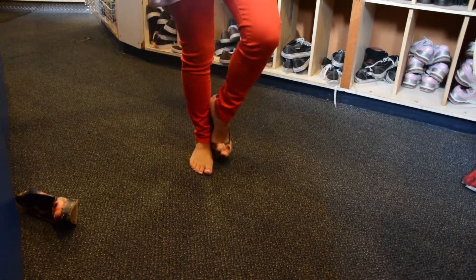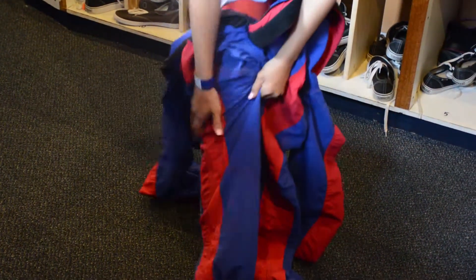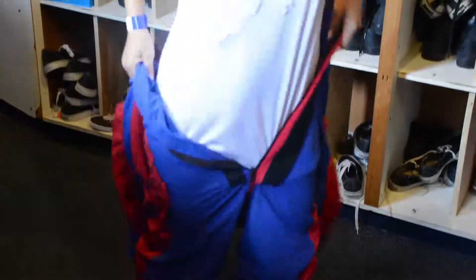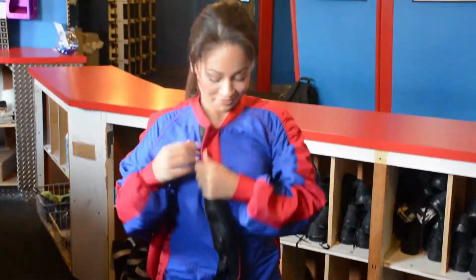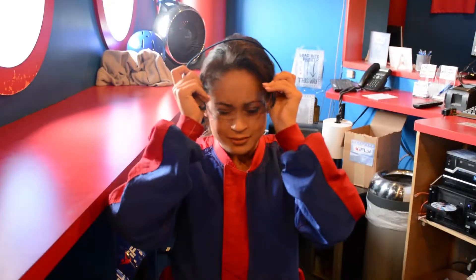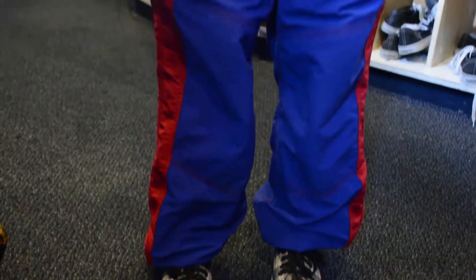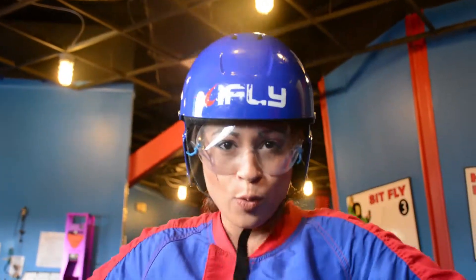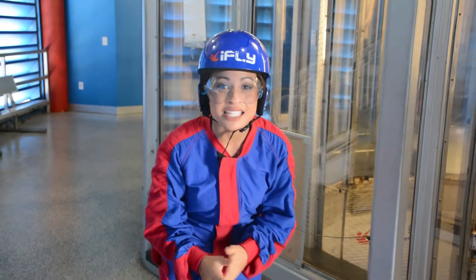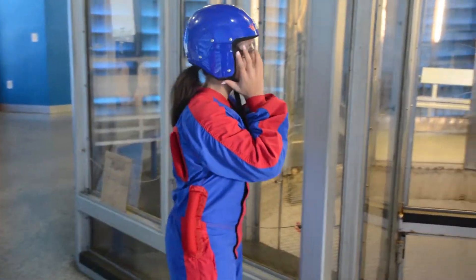Then it was time to gear up. I had to lose my heels — I didn't want those flying around in there. I'm moments away from my first experience at indoor skydiving at iFly Orlando. Wish me luck.